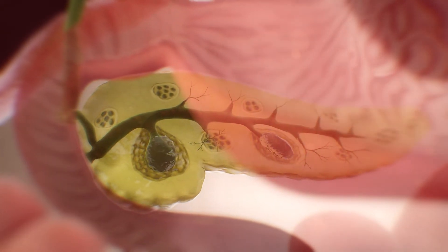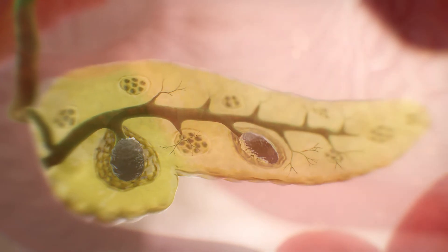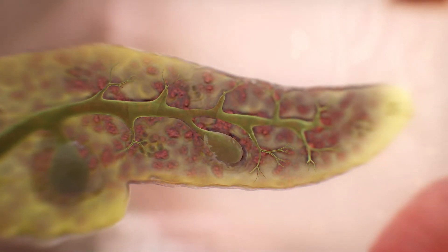In CF, thick secretions in the pancreas block the pancreatic ducts, preventing the enzymes from entering the small intestine, and eventually leading to scarring of the pancreas and minimal enzyme production.